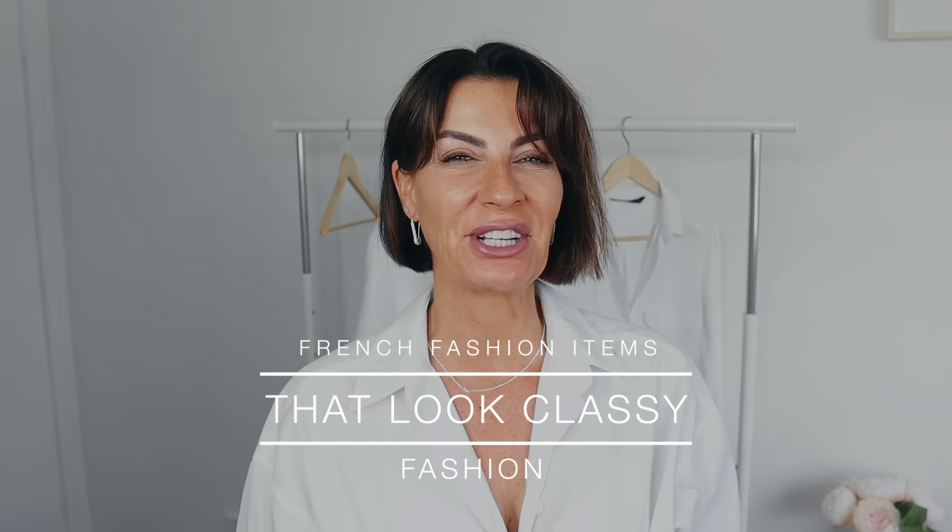Bonjour my lovelies, welcome back to my channel! Today a very cool video — I'm going to talk about 10 French fashion items that look good on everybody, and when I say everybody, everybody. It's not because I'm French that I use the word French, but every French woman has one of those items in their wardrobe. The French woman is all about looking effortlessly chic and you just need a few items — and I'm pretty sure you've got those items already in your wardrobe.